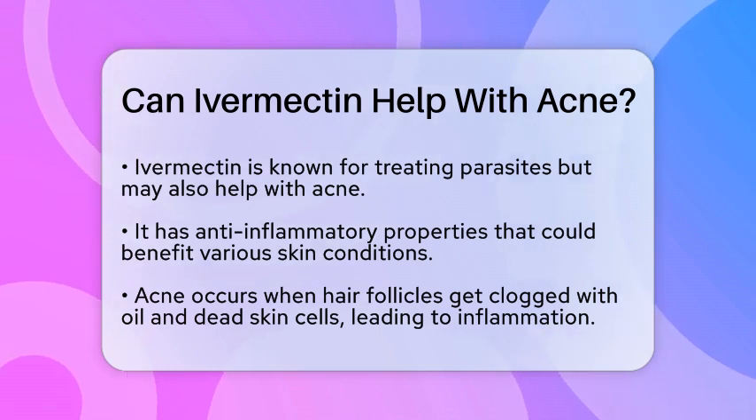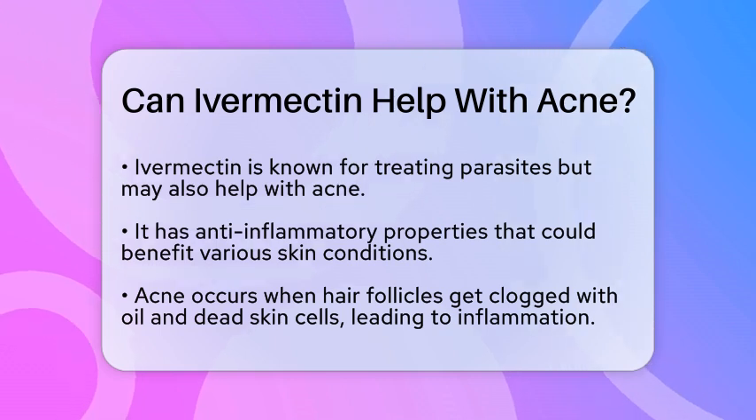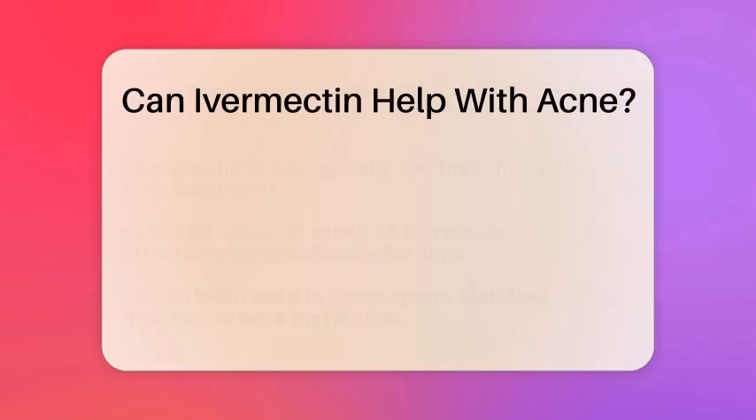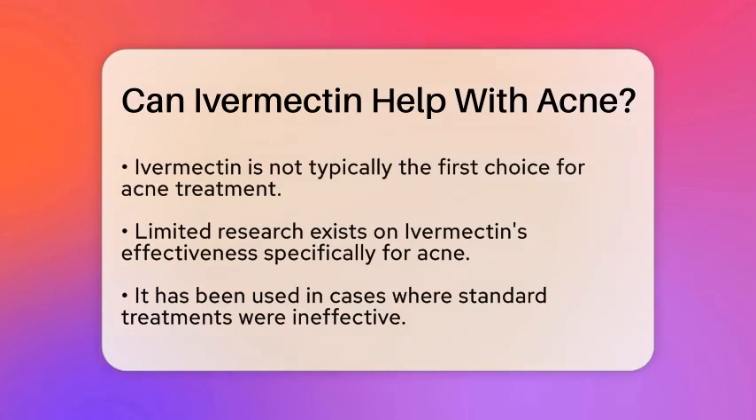This makes it a candidate for treating various skin conditions, including acne. Acne is a common skin issue that occurs when hair follicles become clogged with oil and dead skin cells, leading to inflammation and sometimes infection. While ivermectin is not typically the first choice for acne treatment, it may provide some benefits due to its ability to reduce inflammation. There is limited research specifically focusing on ivermectin for acne, but it has been used in certain situations where standard treatments did not work.